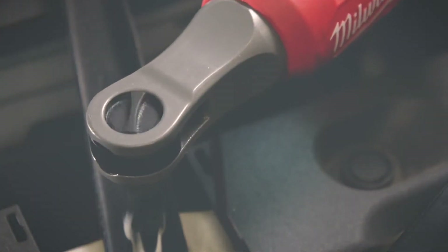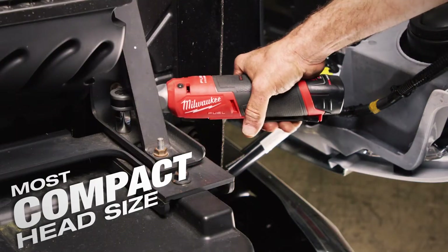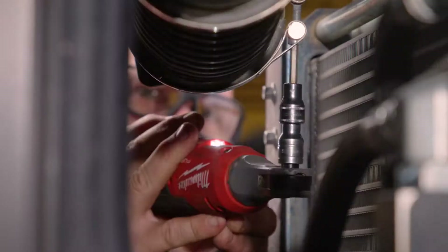With the smallest size of the head and ratchet, I can get into tight spaces where I may not be able to turn the ratchet with my hand — I can stick it in there, hit the button, and finish off the job. It's really narrow; you can get into some tight spaces.